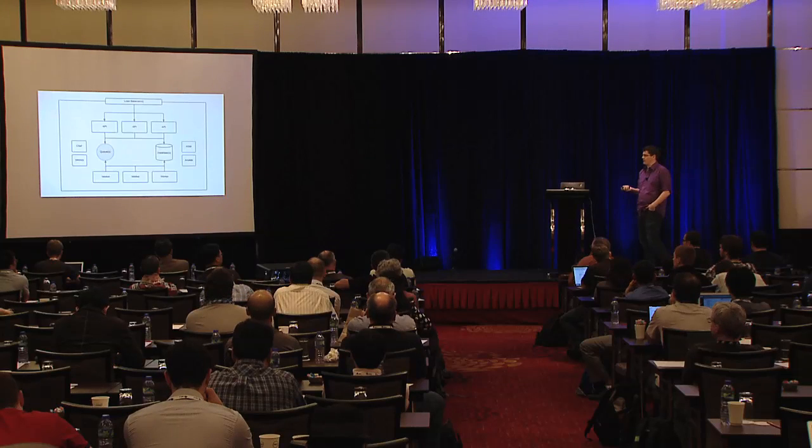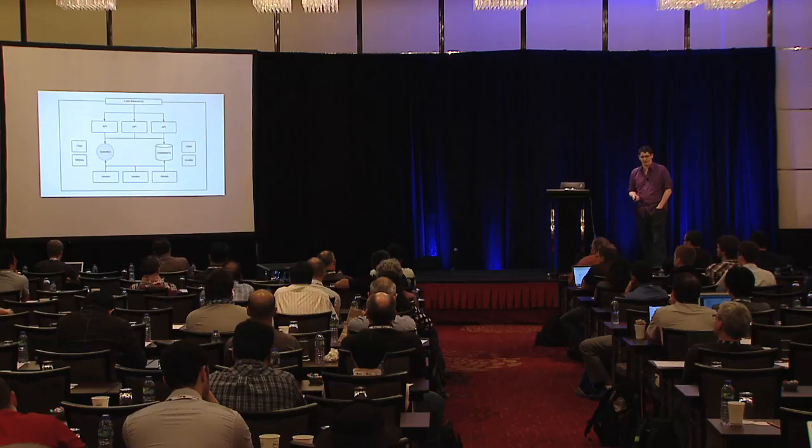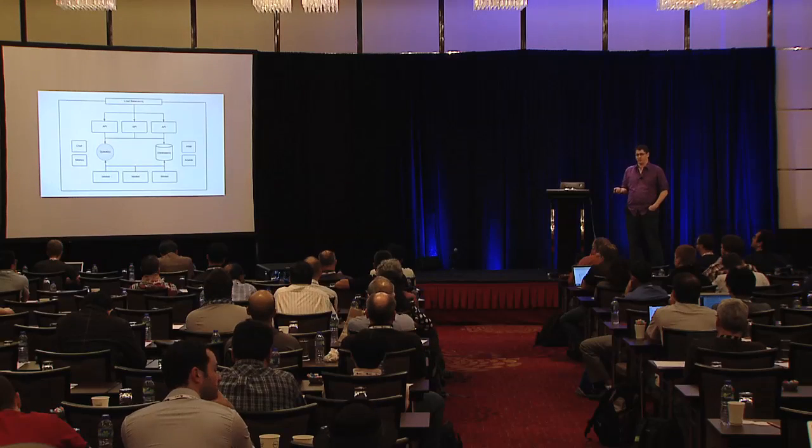We have a metrics server running StatsD and Graphite — relatively simple stuff. And then finally we have a set of workers.